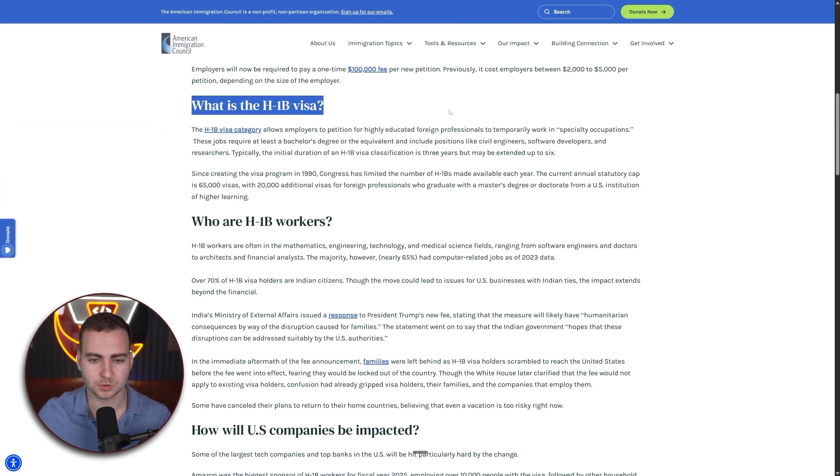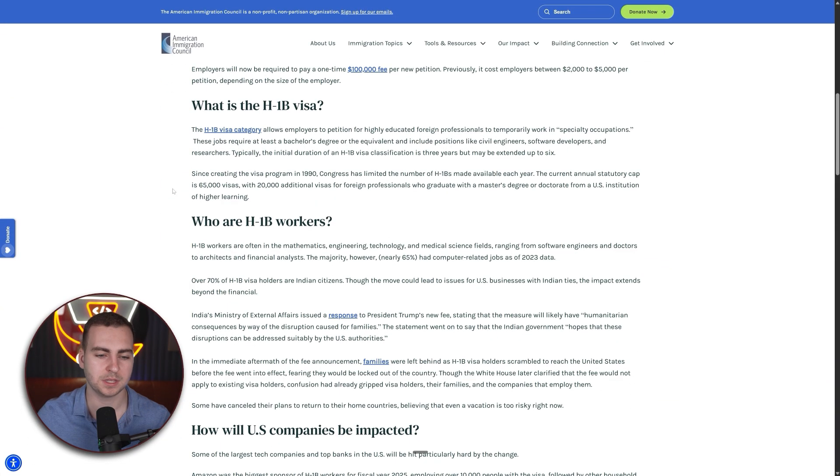So what is the H1B visa? It's essentially a program that allows foreign professionals to temporarily work in specialty occupations — this really just boils down to tech, because almost all of these visas go to software engineering type roles. Every year, there are 85,000 visas that can be won through a lottery system. If you get a job with a US company that sponsors you, they put you into a lottery, and you have a small chance of being selected to work in the US temporarily.